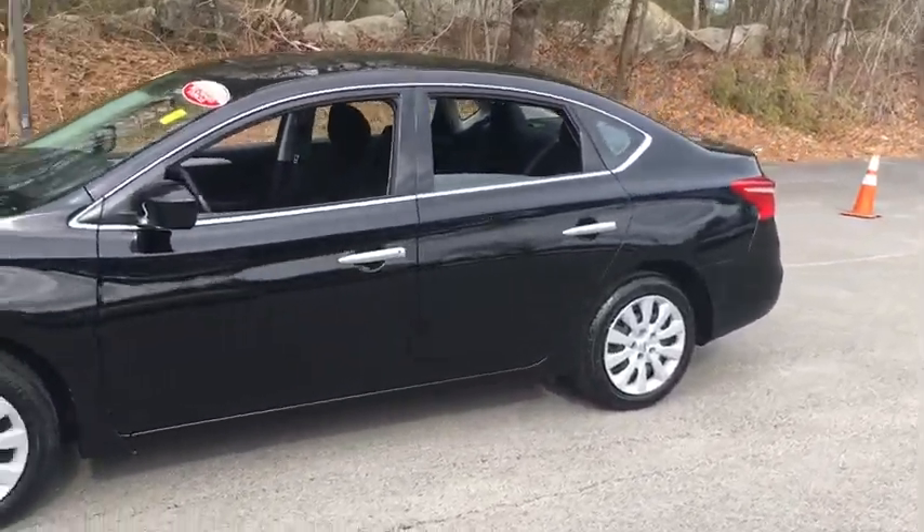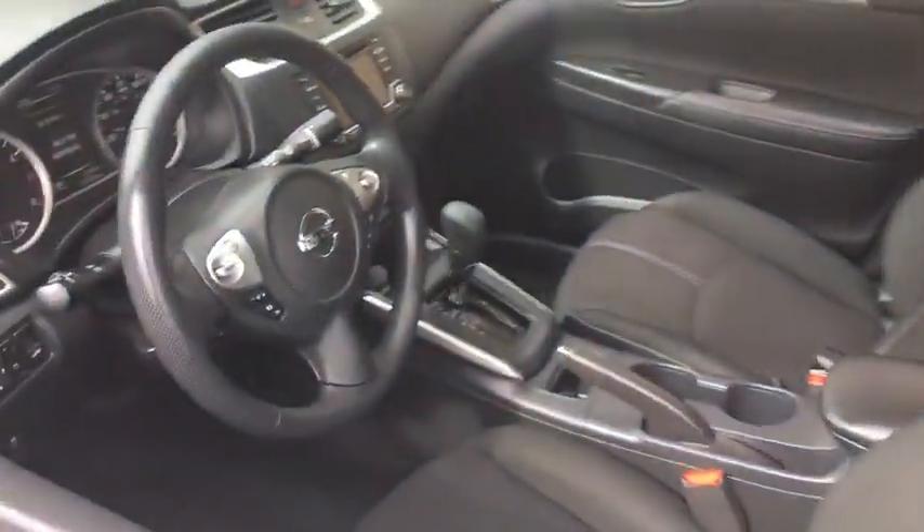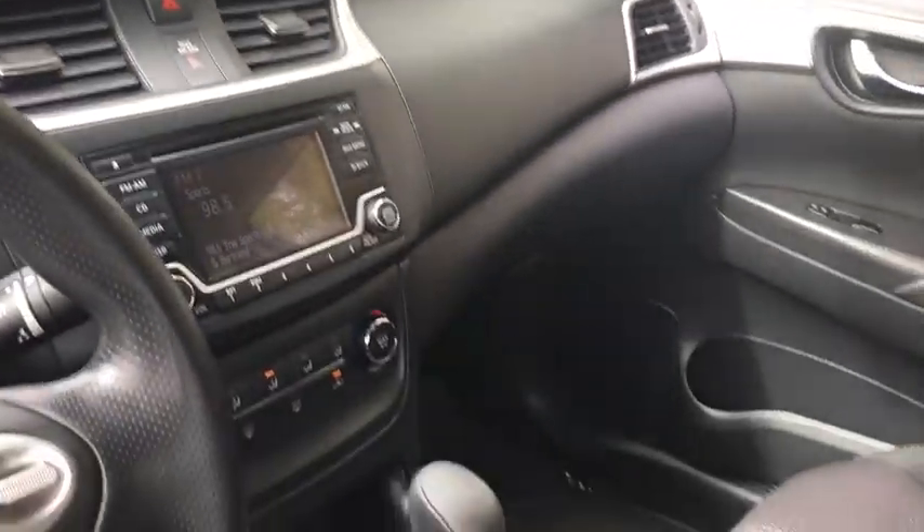Here are some of this vehicle's great options: backup camera, keyless entry, Bluetooth, adjustable steering wheel, power steering, cruise control, ABS four wheels, AM FM stereo radio.